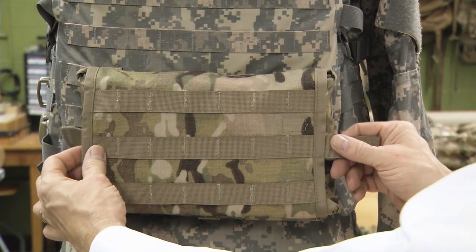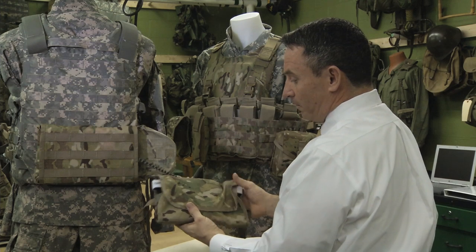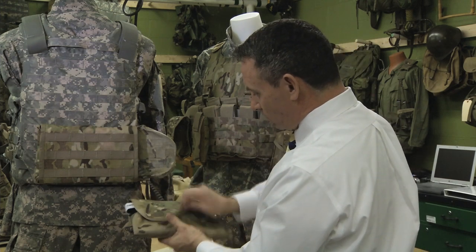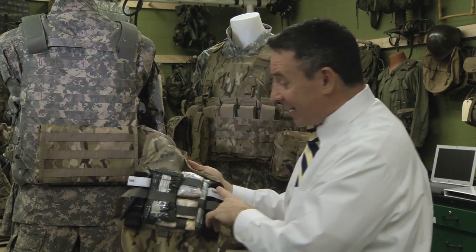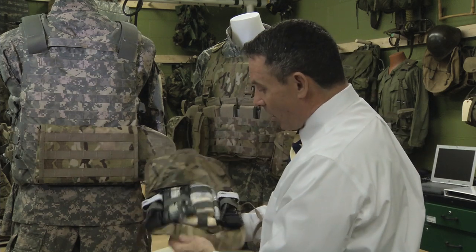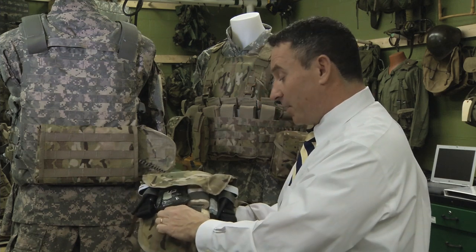All the soldier has to do is reach behind and pull the insert out. The new insert has an enhanced list of components. That enhanced list includes a second CAT tourniquet. Also in here is a TCCC card, an eye patch mounted here, and a Sharpie.